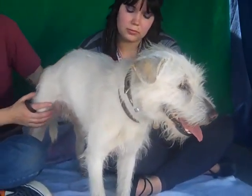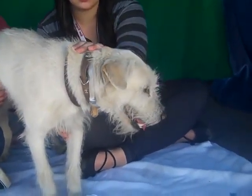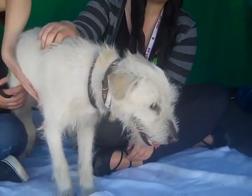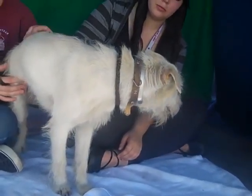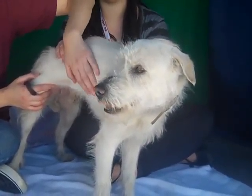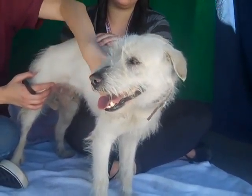He might look bigger on video, but he is only 30 pounds — a smaller, medium-sized dog. He has shown signs of being housebroken and he's just the sweetest little guy. He sits, so he might know some commands. He's actually a little underweight, so with a good loving home and some good food he'd probably weigh about 5 pounds more. He's got a really great medium energy.